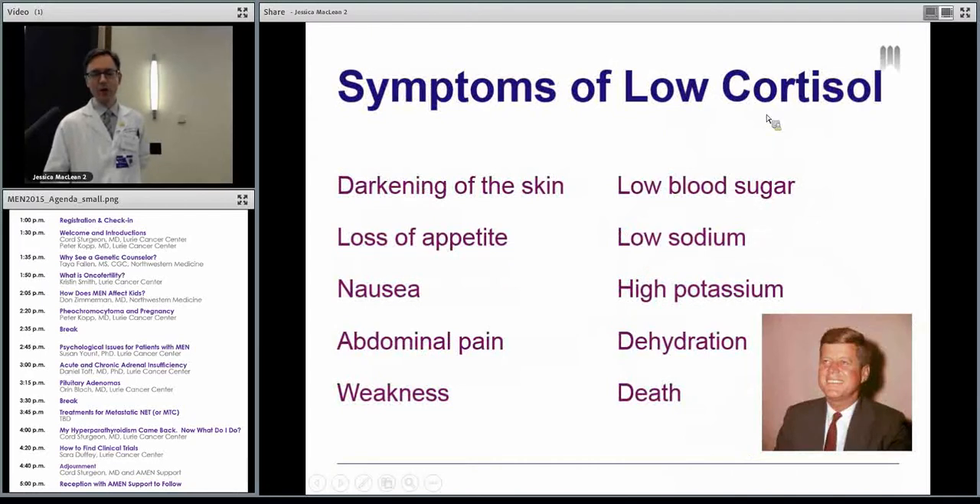So what happens if you're low in cortisol? Well, your skin gets darker — if it weren't July, I could look around the room and see who maybe wasn't taking their steroids because they might look tan, like JFK. John F. Kennedy had Addison's disease, which is an autoimmune destruction of the adrenal glands. You get nausea, abdominal pain — these can be vague symptoms of low cortisol. You just kind of feel lousy, you don't want to eat, you feel weak. Your sugar can go low, you can have low sodium, and you can get dehydrated — this can lead to death. When it's happening rapidly, we call it adrenal crisis. This is where, say, you don't have your adrenal glands, you're on hydrocortisone, you're out on your bike and you get hit by a car, you don't have your medical alert on, you're unconscious at the scene and the EMTs don't know that they need to give you steroids immediately. So that's why you need to wear the medical alert.